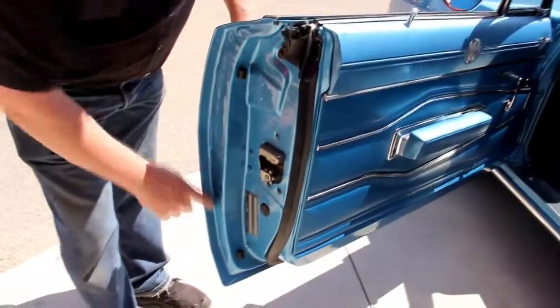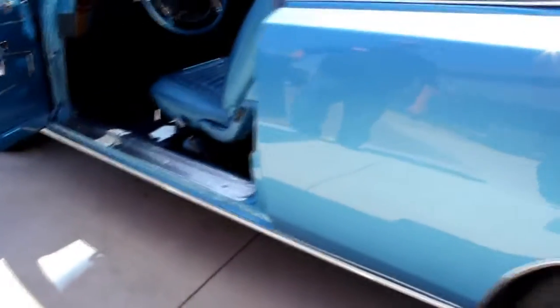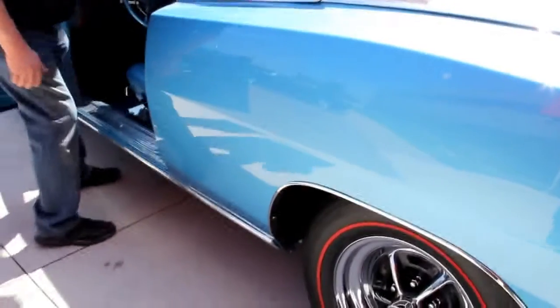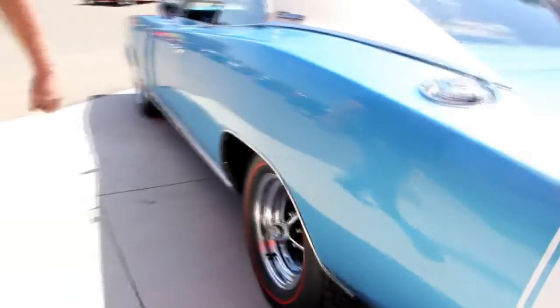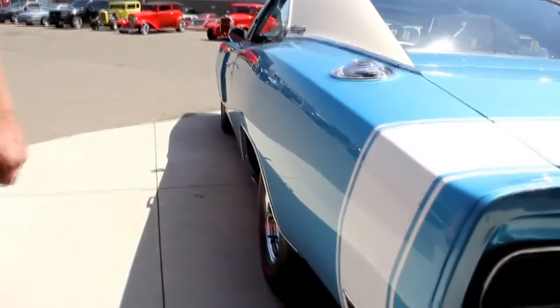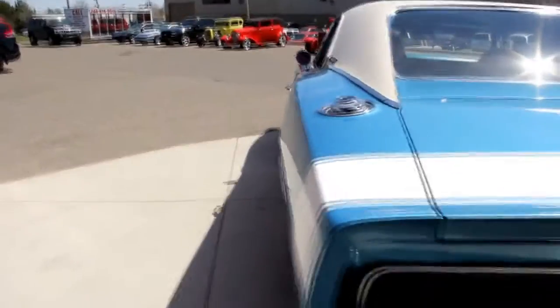Door handle looks good — look how easy that opened. Look at all these lips. You can tell this car was loved for its whole life. Look down that gigantic quarter panel — how nice and straight it is. Love the wheels and tires on it also. The stripe here, that's a sticker.